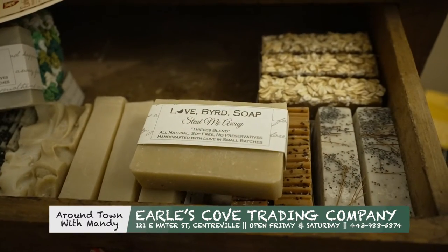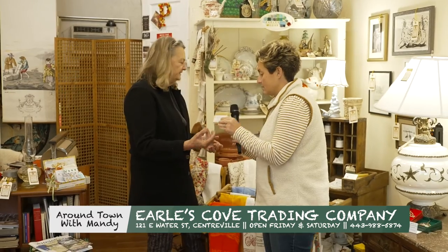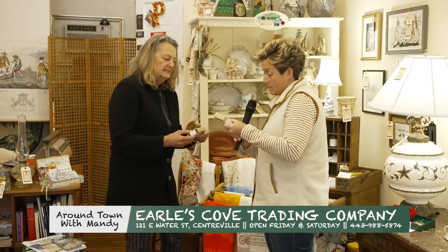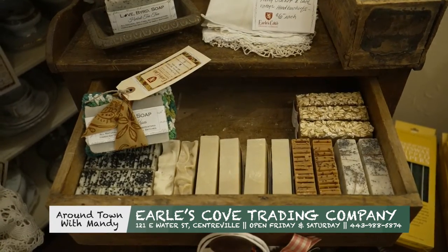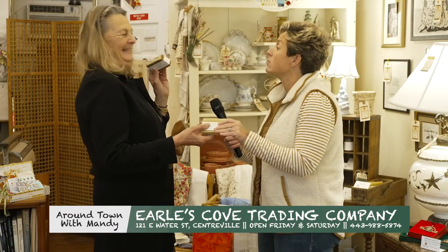The Lovebird Soaps are from Two Sisters in Delaware, and they're all handcrafted. They smell amazing — natural ingredients: olive oil, coconut oil, palm oil, all kinds of natural ingredients. You can get these online; I sell them for the same price, but I have them here. That's why you shop local.